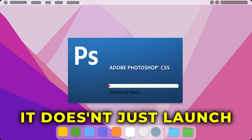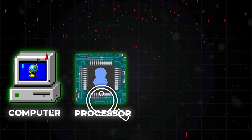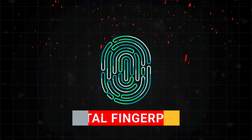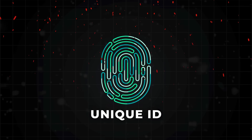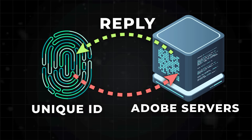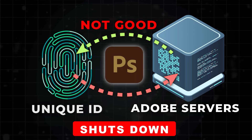This is exactly how Adobe's Creative Cloud works. When you open Photoshop, it doesn't just launch. It secretly scans your computer — your processor, your RAM, your hard drive — and then builds a digital fingerprint, a unique ID just for your computer. Then it sends that ID to Adobe's servers and waits for a reply. If the reply is good, Photoshop opens. If not, it shuts down.